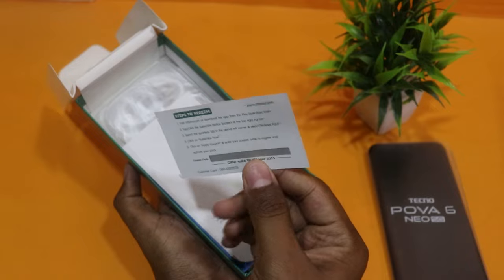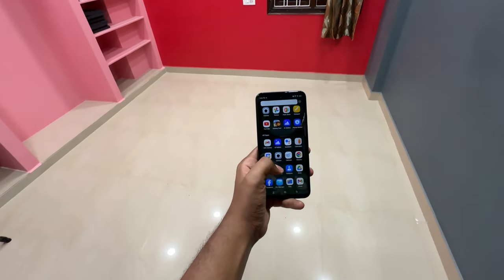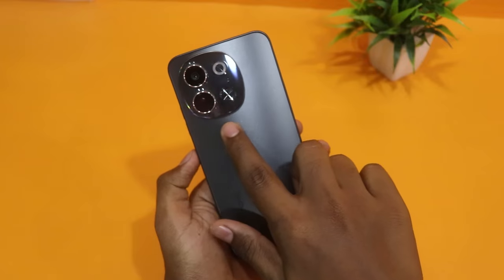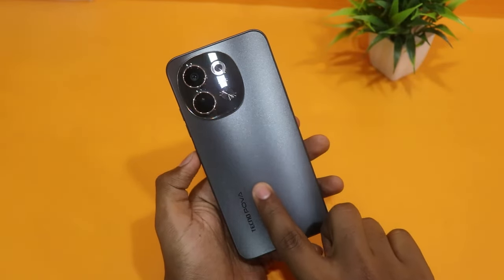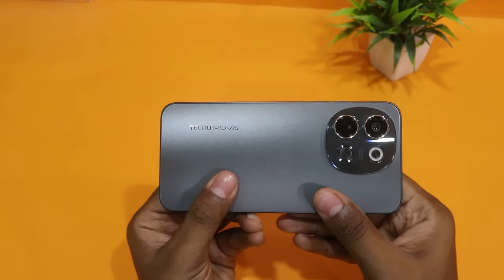Overall, it has a nice feel with a plastic build. The camera module has a glass. There are two cameras here. As you can see, there is Tecno POVA branding on the back.